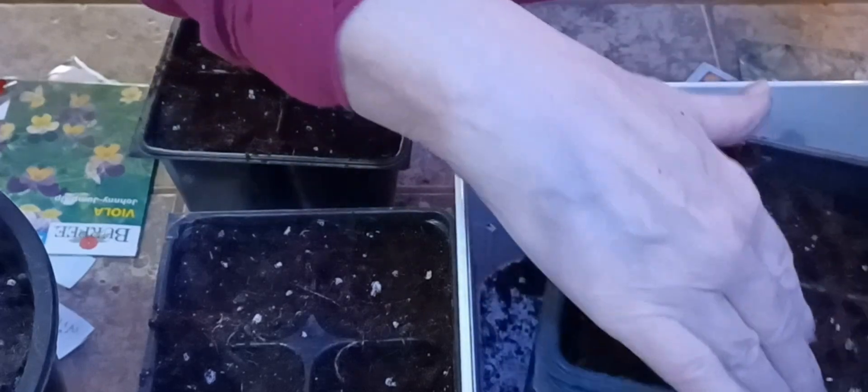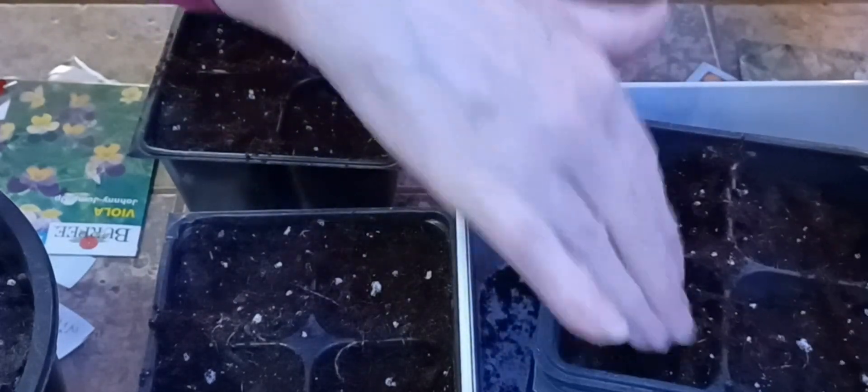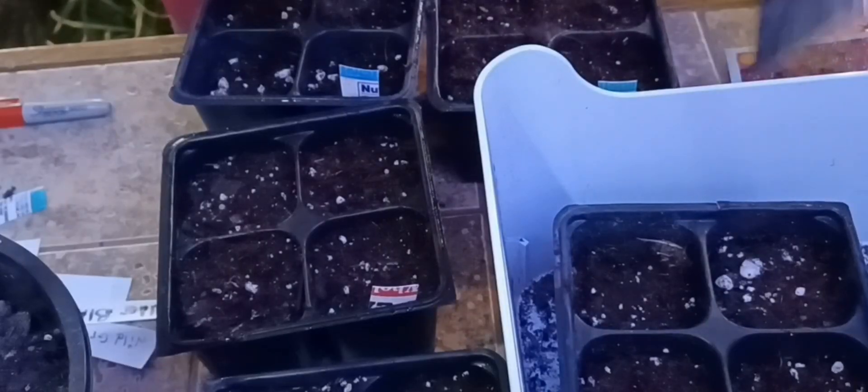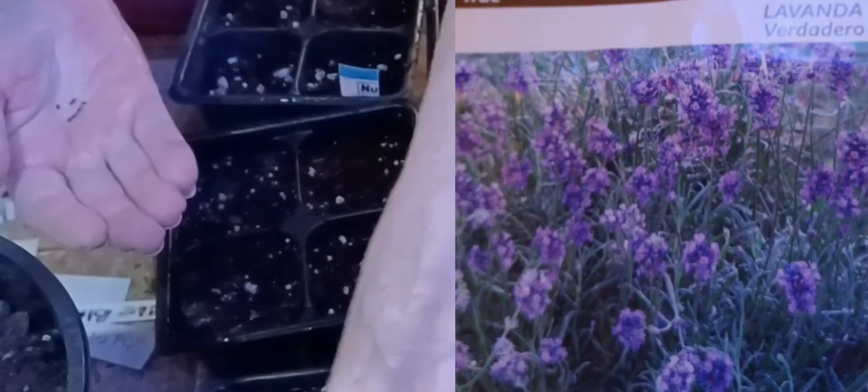I need to carry these over to the sink and pre-moisten them before I put those seeds in. The winter seeds are really small, so I'm gonna have to be careful not to put much dirt on them. I think I dumped too many.